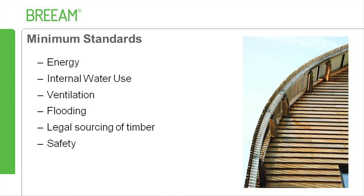Minimum standards also cover ventilation, to reduce risk from overheating and condensation; flooding, which ensures that BREAM Excellent or Outstanding rated properties in a high flood risk zone are provided with flood resilience or resistance measures; legal sourcing of timber, to help address the fact that nearly 10% of timber in the UK is illegally sourced; and finally, safety for the provision of CO, fire and smoke detection devices, to reduce risk from fire and carbon monoxide related deaths.